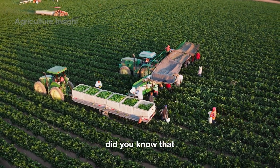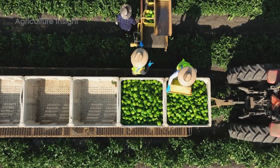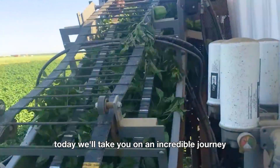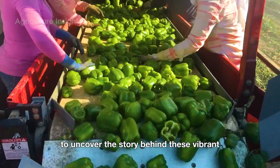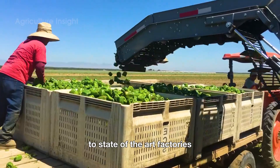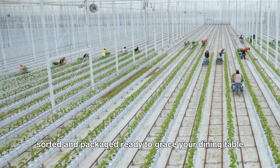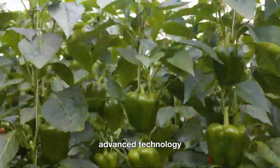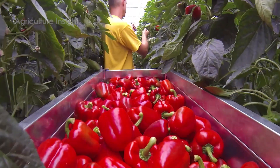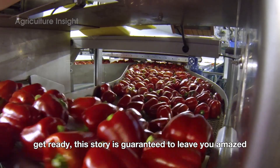Did you know that the world harvests around 132 billion pounds of bell peppers every year? Today we'll take you on an incredible journey to uncover the story behind these vibrant, nutrient-packed peppers — from sprawling fields where each plant is lovingly cared for, to state-of-the-art factories where they're meticulously washed, sorted, and packaged. We'll also dive into how advanced technology has helped farmers achieve peak harvest efficiency while saving a tremendous amount of labor.